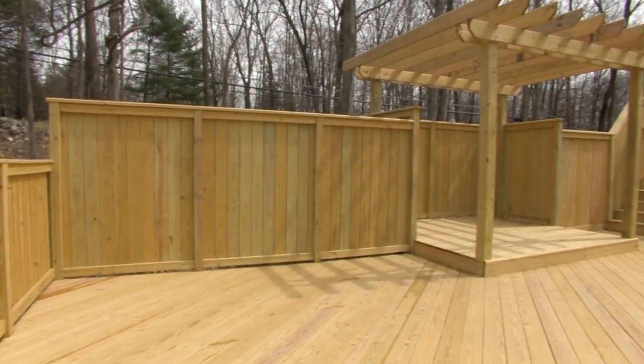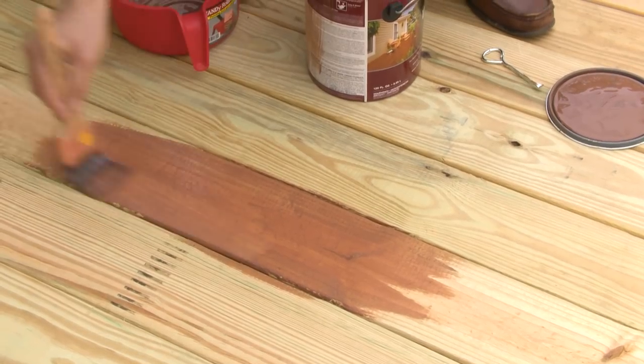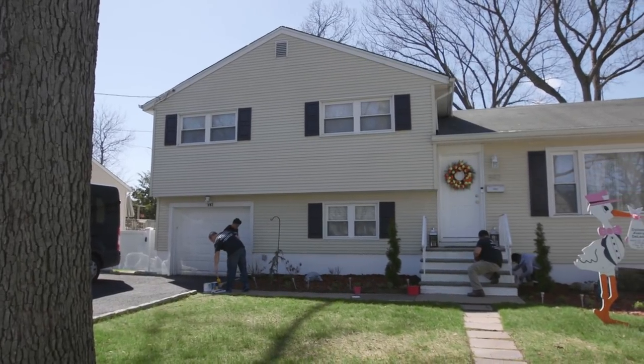Has your deck seen better days? Consumer Reports tests found solid wood stains outperformed transparent stains. This Olympic stain looked very good, even after three years.